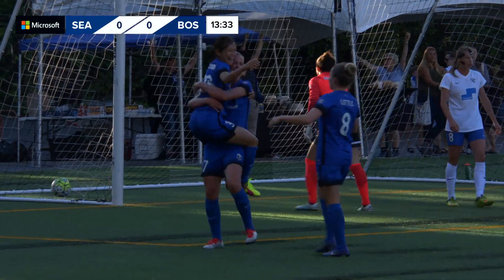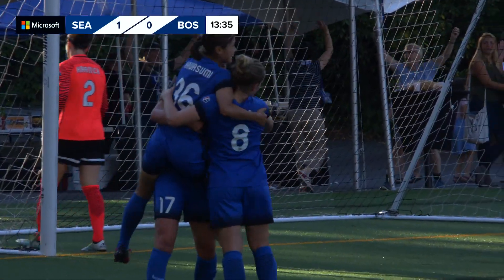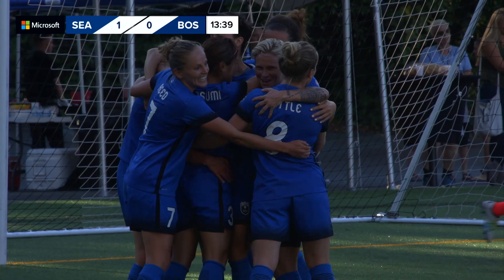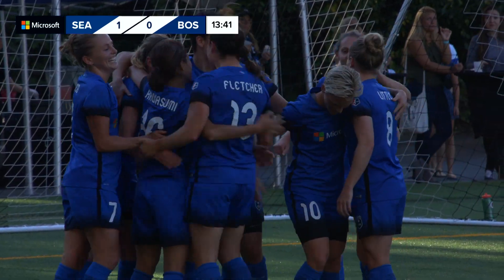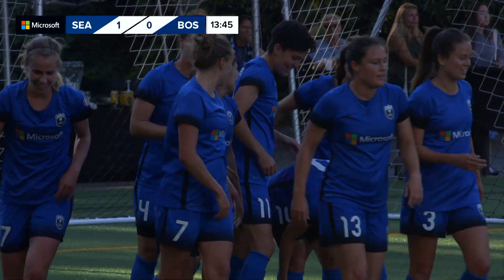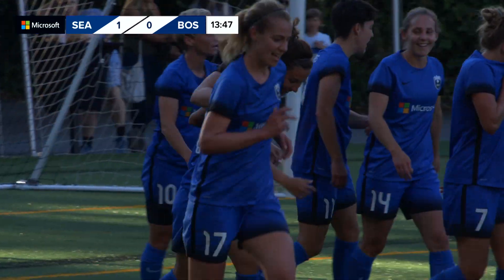...and in the goal! It is Kawasumi! Welcome back to the Seattle Reign, Naho — that's a dream start for Kawasumi tonight. The crowd is going wild; this is amazing. That's an amazing way to jump on the field.